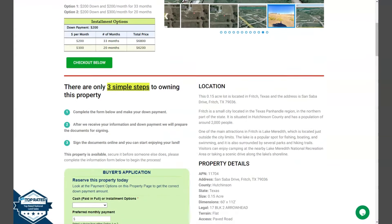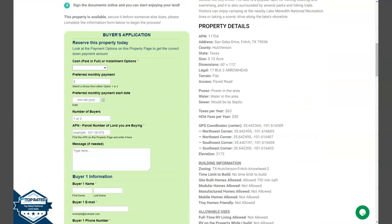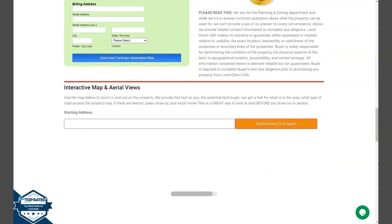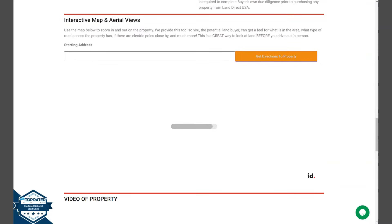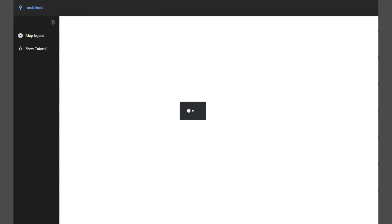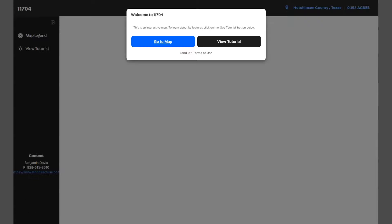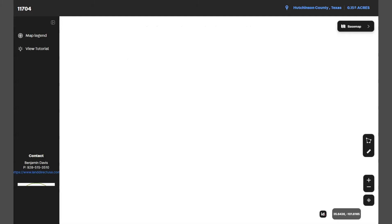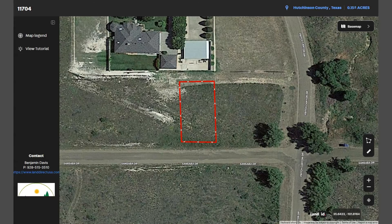If we go back and scroll down a bit, we have your property details, and the green one is the buyer's application form. If you further scroll down, you will see our main feature — a full screen view of the lot, powered by our Land ID software. Just click full screen and you will be directed to an interactive map that shows you dimensions and borders, the surrounding environment, and what type of road access the property has.